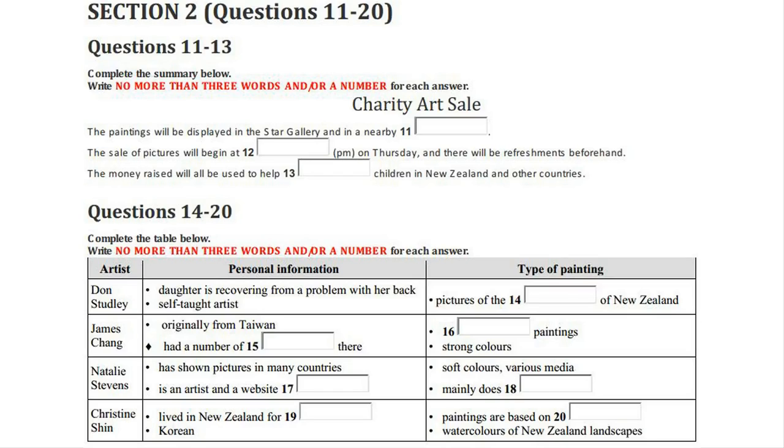If you're interested in buying rather than just looking, the actual sale will take place on Thursday evening with sales starting at 7.30. Refreshments will be available before the sale starting at 6.30. We've got about 50 works by local artists showing a huge range of styles and media. All proceeds will go to support children who are disabled, both here in New Zealand and also in other countries. So you can find an original painting, support local talent, and help these children all at the same time.